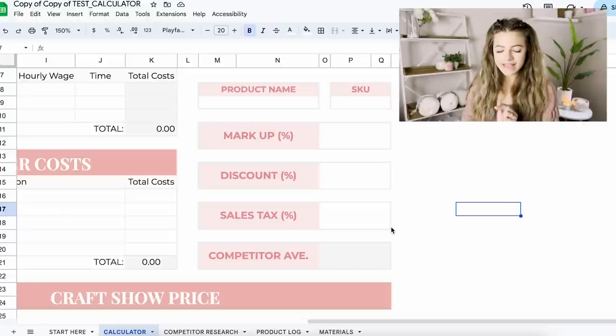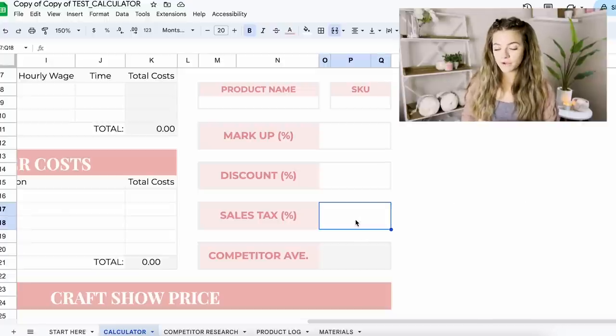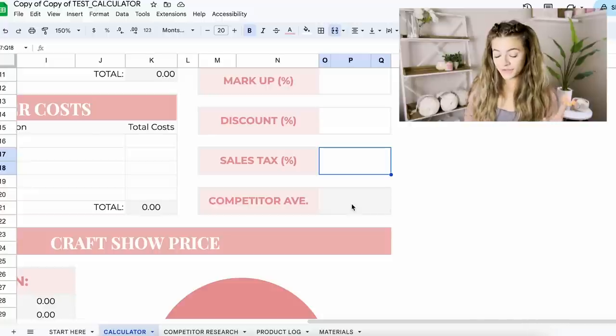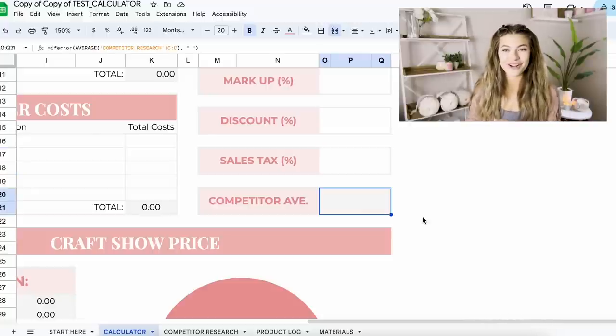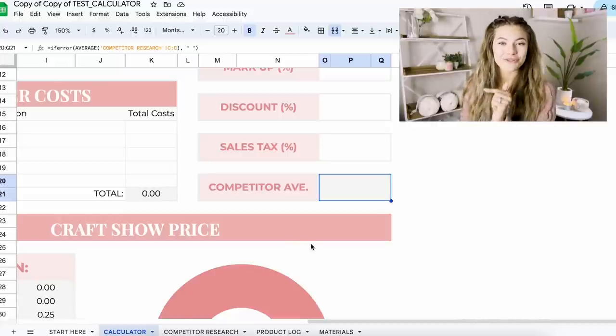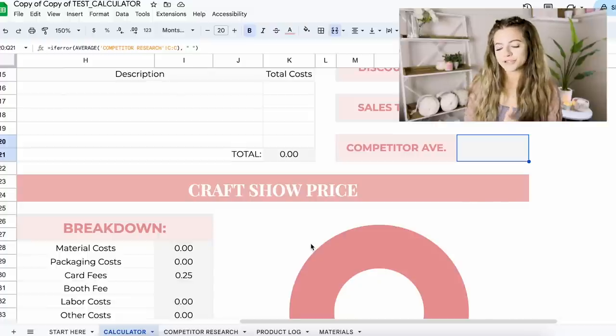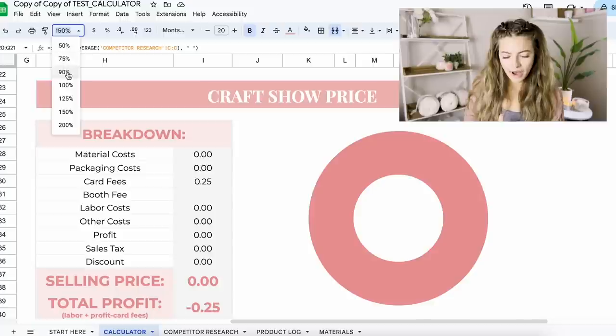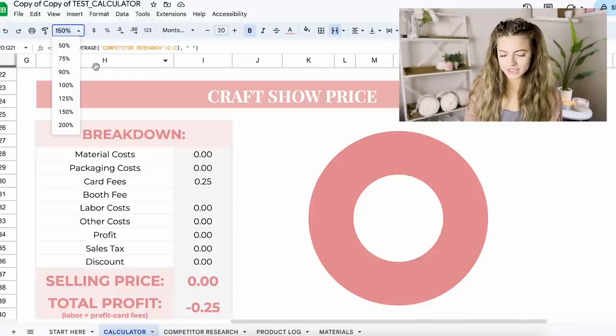There's also a sales tax section, which is great if you want to start playing around with including some of that in your pricing. And the competitor average feature is super cool — it actually links to a different page where we do competitor research and it links back here. I should also mention that you probably want to copy this calculator and have your own master copy so you can really customize it and make it your own.